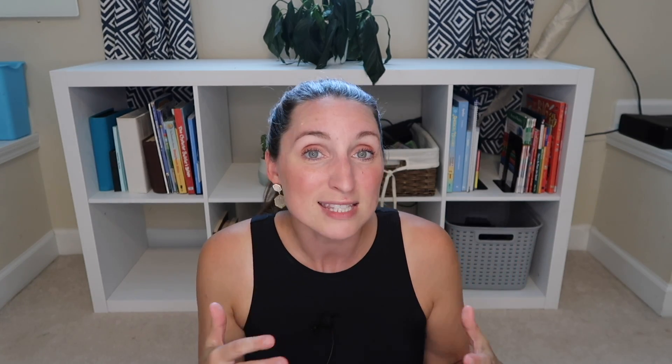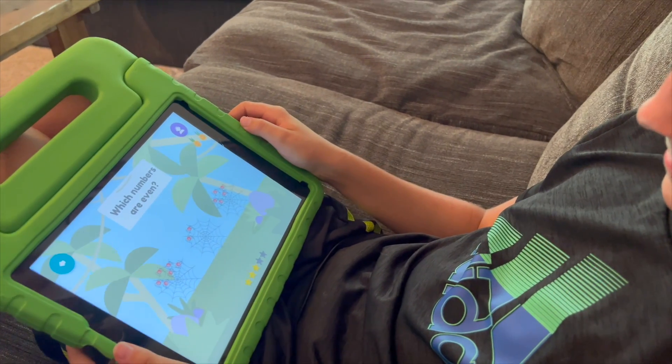One way we've integrated it into our homeschool is if I'm working with another kid and one of them has already had a break but I'm still not ready to work with them yet, this is something they can do while they're waiting on me. They can go and play this educational app, so not only does it keep them busy while I'm busy, but they're learning.